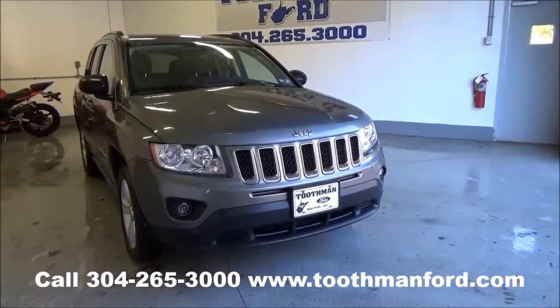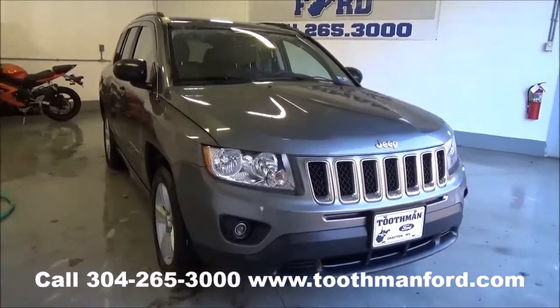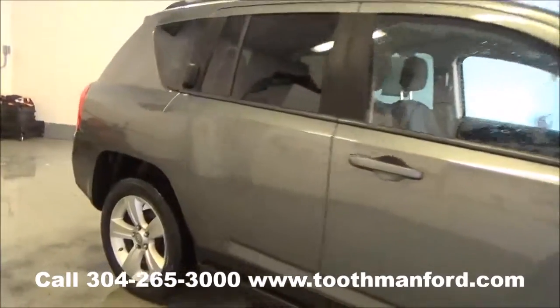Just hit the lot: a 2012 Jeep Compass. It's the sport model. It has the fog lights in the front, the roof racks, and the back privacy glass.